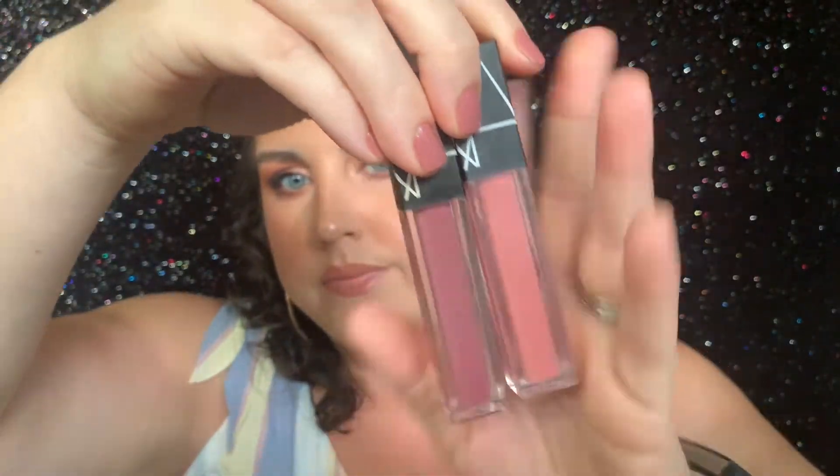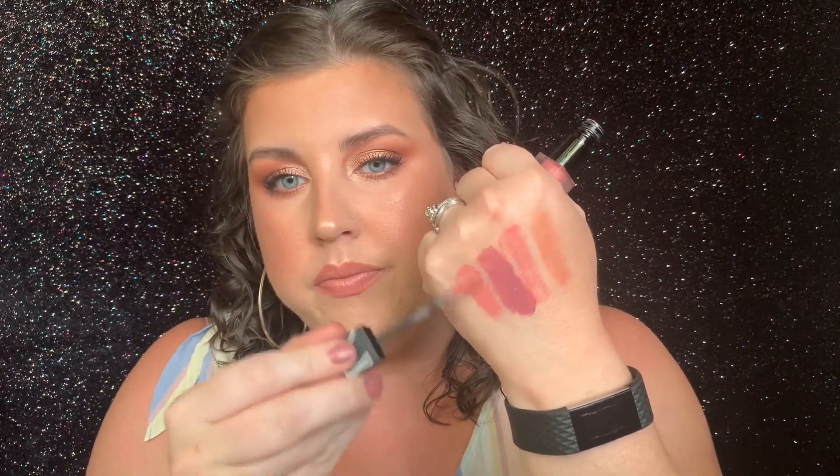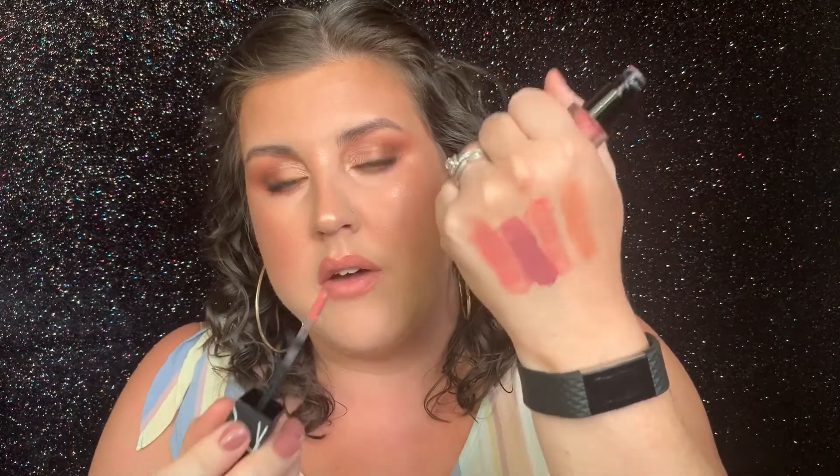Next is a formula that I wear all the time, especially in the fall and winter because of the shades I have. It's the NARS Velvet Lip Glides. This is the shade I wear the most — it's in the shade Bound. It's like a mauve, purple, cool-tone shade. I love these so much. They're super glossy when you put them on and then they kind of dry down to be like a matte, velvety formula — they never dry down completely, but they feel really comfortable on the lips. This other shade is in the shade Suck.